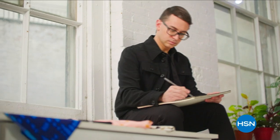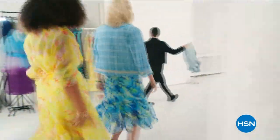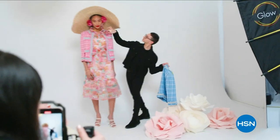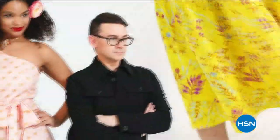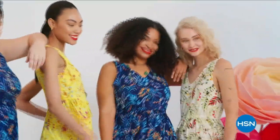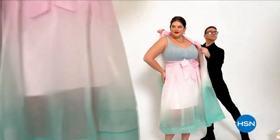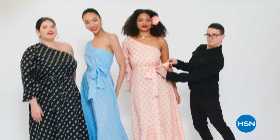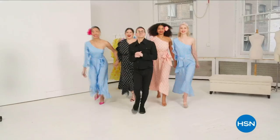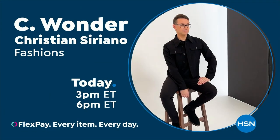I'm Christian Siriano and I'm a fashion designer. I really wanted to bring something whimsical — a little bit of fantasy and fashion — to HSN, but still something very wearable and beautiful. I've designed and dressed first ladies, fashion icons, and movie stars, and now I get to design for you. Only at HSN and hsn.com.